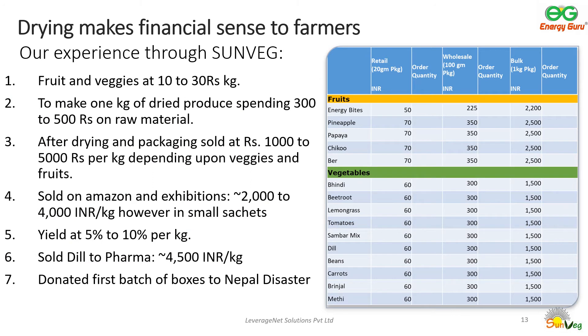Here are examples of what SunVeg was able to sell during its initial pilot. The typical purchase price of raw produce at the time was around 10 to 30 rupees per kilogram. To make 1 kilogram of dried produce, 300 to 500 rupees was spent. After drying and packaging, the dried produce sold for anywhere from 1,000 to 5,000 rupees per kilogram. Online orders were in small packets whereas pharma orders were in kilograms. We also donated the first batch for disaster relief in Nepal when it was hit with a major earthquake in 2015.